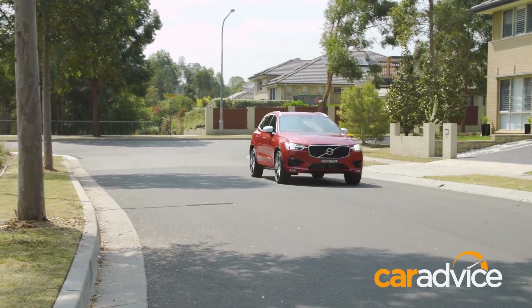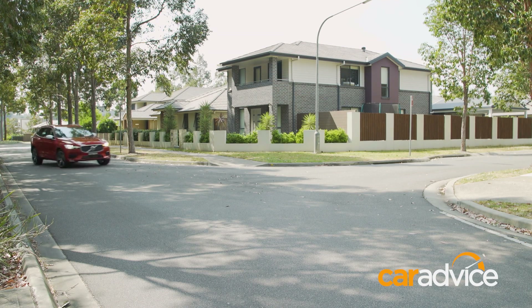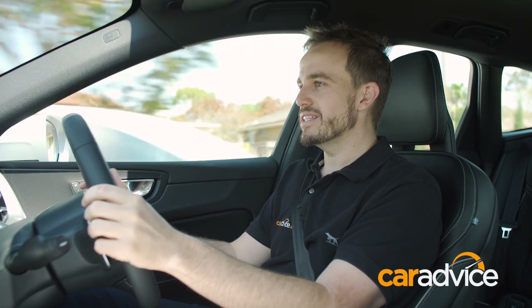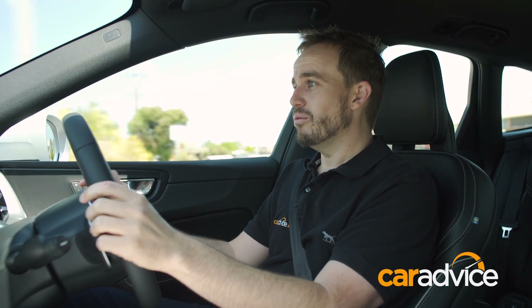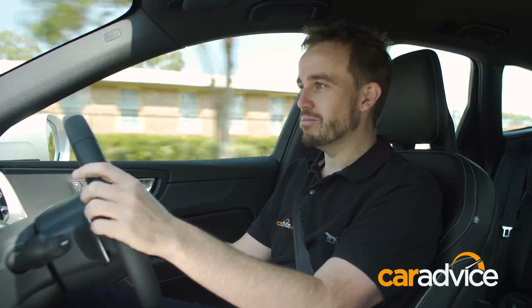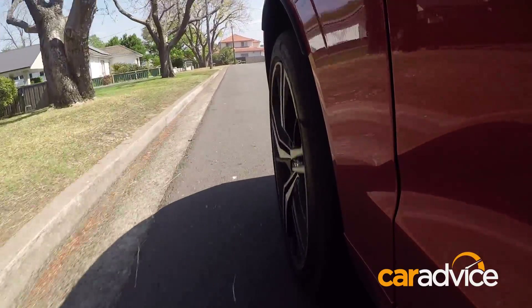Another area where the XC60 maybe doesn't have the sportiness of some competitors is its steering. The steering does exactly what you'd expect, and it's reasonably light, which could be perfect if you do a lot of urban running around. But it doesn't have the all-out involvement you can get from some competitor brands. That might matter to you, or it might not. But the all-wheel drive system and the grip of those Pirelli P-Zero tyres in this R-Design model certainly makes for an entertaining drive, even if it isn't the most entertaining in the class.